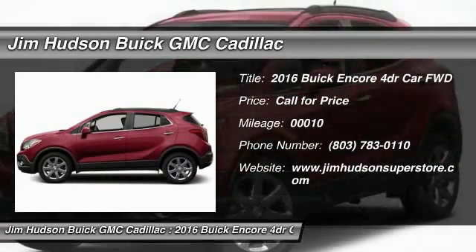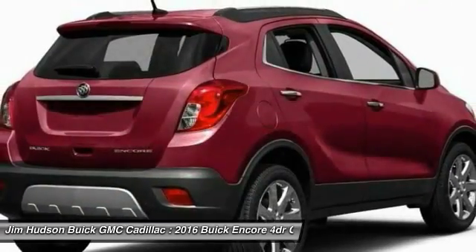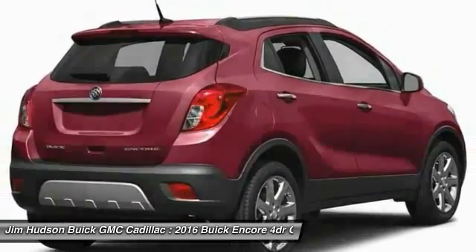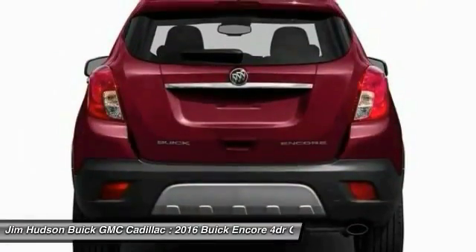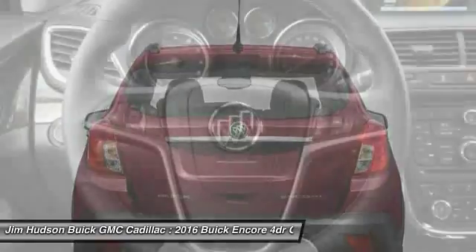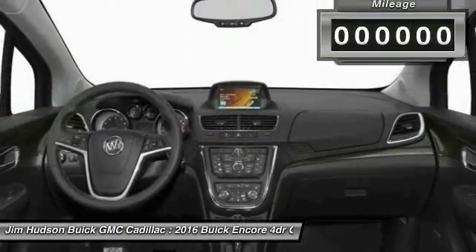2016 Encore. The Encore captures Buick's traditional strengths while demonstrating luxury and style in a petite size. It's amazingly quiet at freeway speeds and the suspension engulfs pavement imperfections, providing passengers with a pampered ride. Standard features that would make any car owner smile.